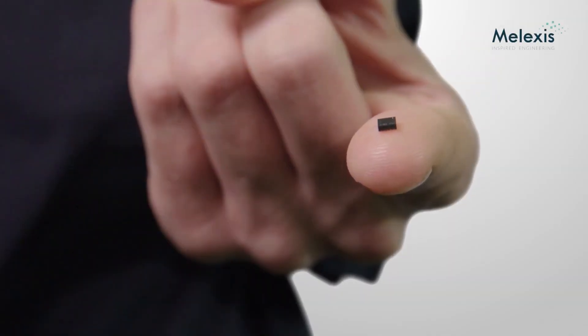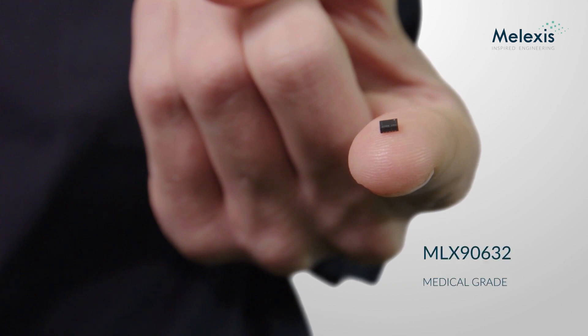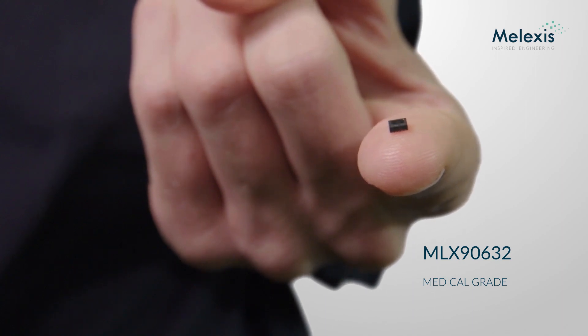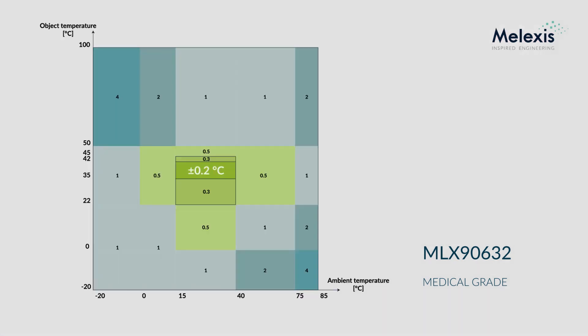Melexis is pleased to present an exciting new sensor for contactless temperature measurement. Our new medical grade MLX90632 builds further upon the experience and know-how of our popular commercial grade surface mount technology product. While the commercial grade version is limited to a typical accuracy of plus or minus 1.0 Celsius, the medical grade version is optimized for the human body temperature range, where it delivers a medical grade accuracy of plus or minus 0.2 degrees Celsius, as required by CE and FDA medical standards.